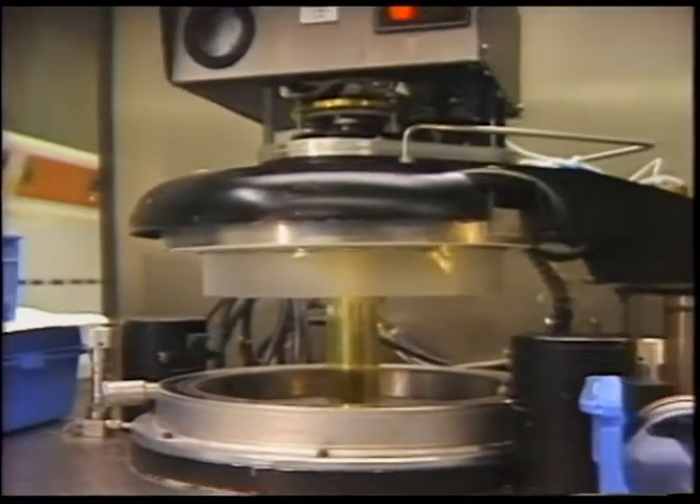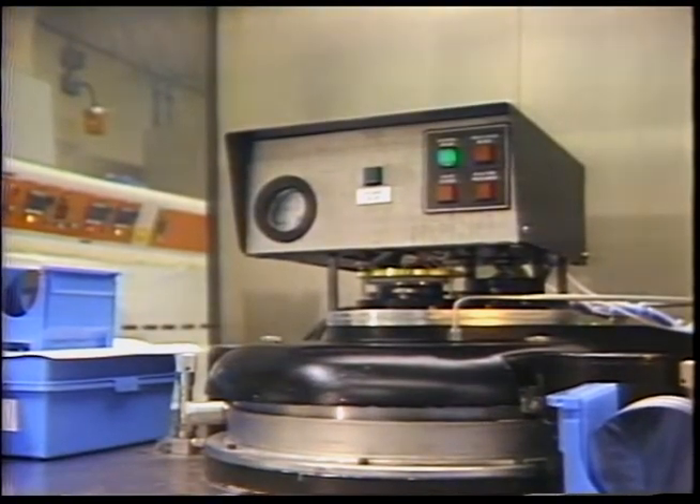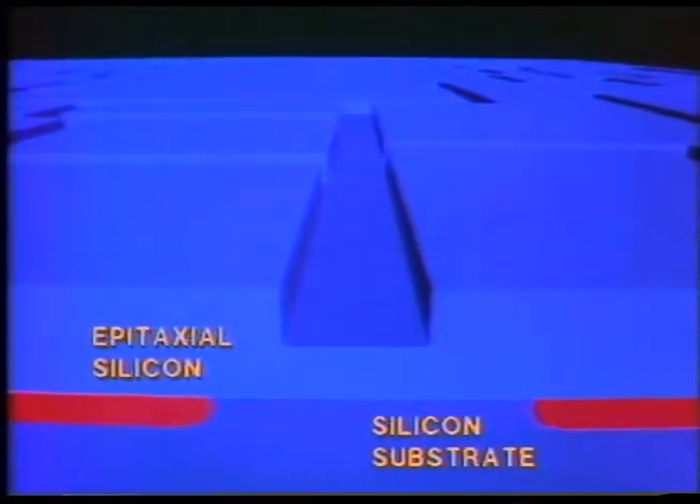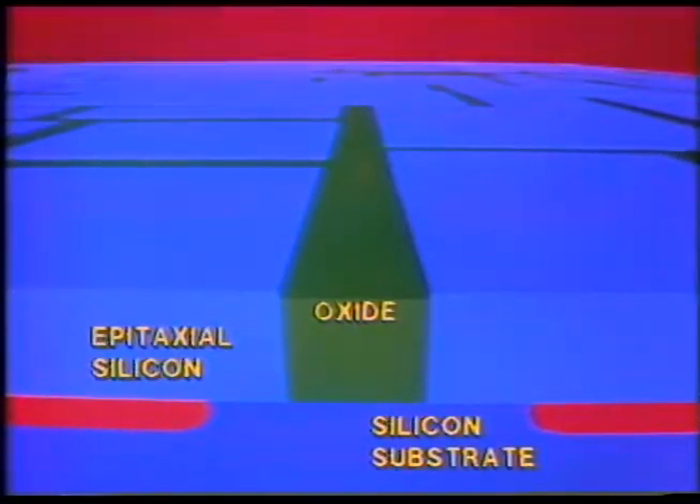Once again, the wafer is masked and etched, this time in preparation for the isolation step. In isolation, the wafer is placed in an oxidation furnace, where an insulating layer of silicon dioxide is grown down into the troughs of the etched isolation pattern. The oxide has grown all the way down to the surface of the original silicon beneath, creating a barrier which will insulate the chip's transistor elements from one another in the finished IC.